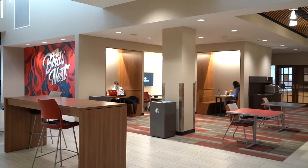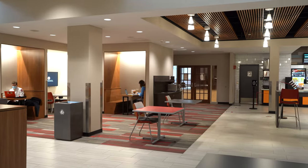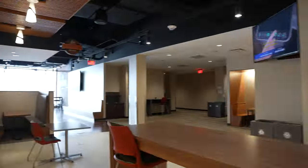The intentional layout focuses on engagement and encourages students to get involved, collaborate with peers and build lasting relationships. The Bird's Nest features a one-of-a-kind gathering space with three more retail dining venues including Qdoba, Star Ginger and Timber's Grill.